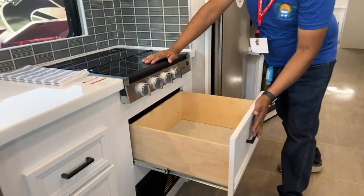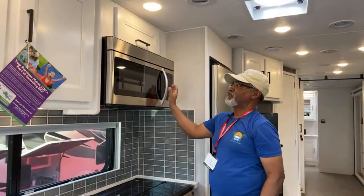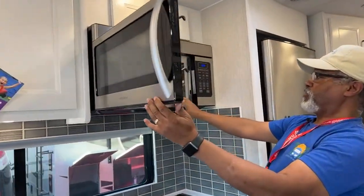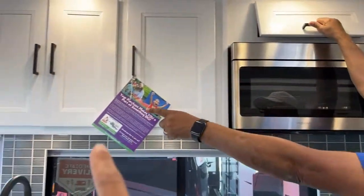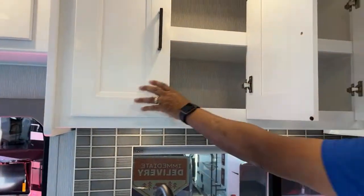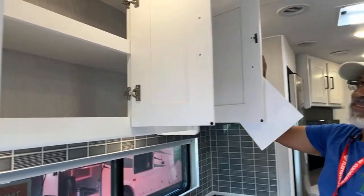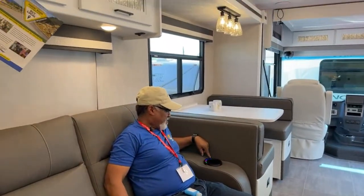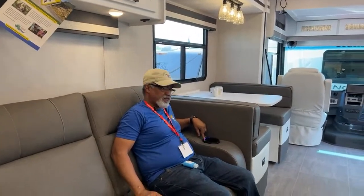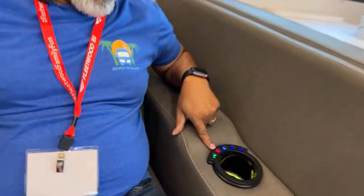There's something special about this recliner. Not only is the inside lit up — it's hard to find your drink in the dark — but it also has power, heat, and massage. I was sitting in it before the live and it was quite comfy. Both this one and the one on the end recline.